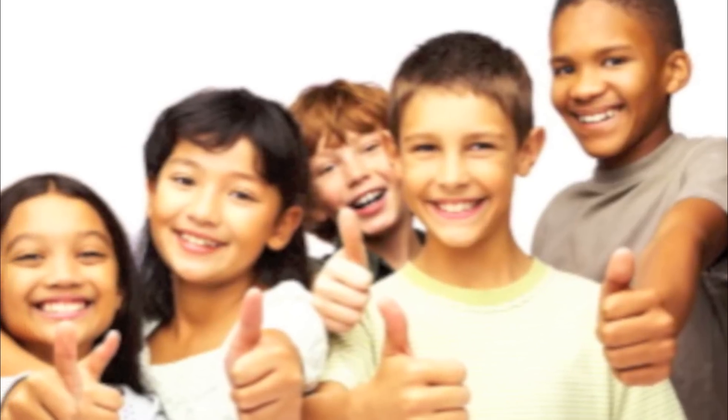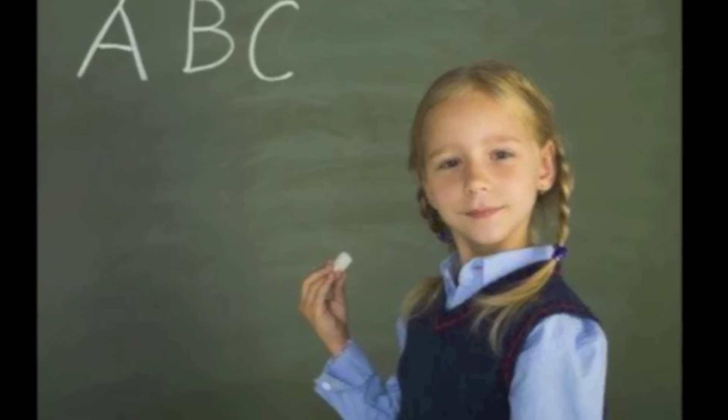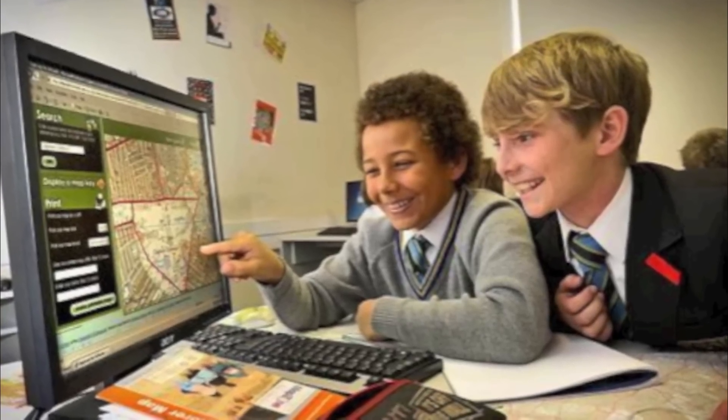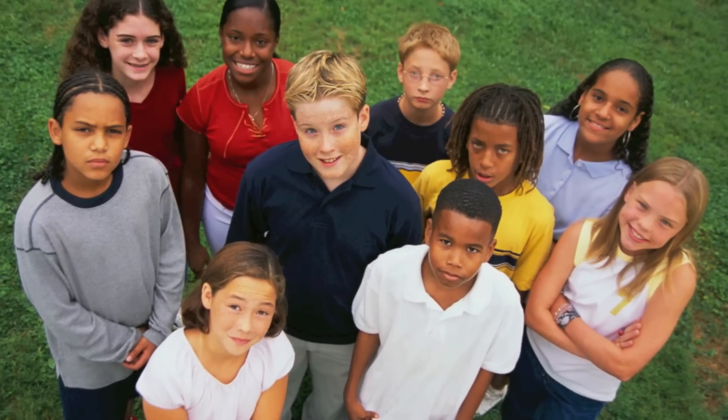Boys and girls work side by side with no discomfort. Weaker students discover areas of strength and become experts for others to come to, while stronger students experience challenges that require them to go to others in class for help. Self-esteem and personal pride is evened out in a collaborative classroom.